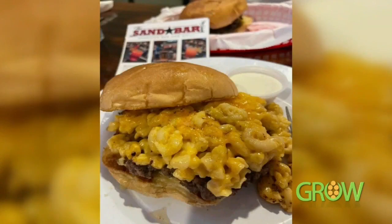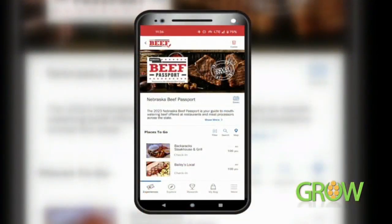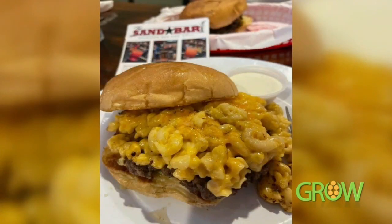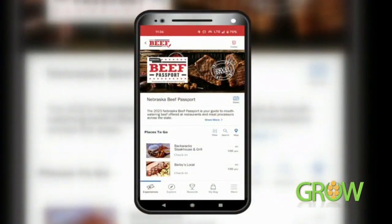For viewers who are hungry right now and want to find out where these places are, it's easy to find. The passport this year is all on your mobile phone. We do have printed passports as well, so if you really are somebody who's into printed passports, you can have one of these. You simply go to goodlifegreatsteaks.org. Setting it up on your cell phone takes less than 30 seconds — an email address and a phone number is really all you need. We do have the printed ones that you can print right from the website as well.